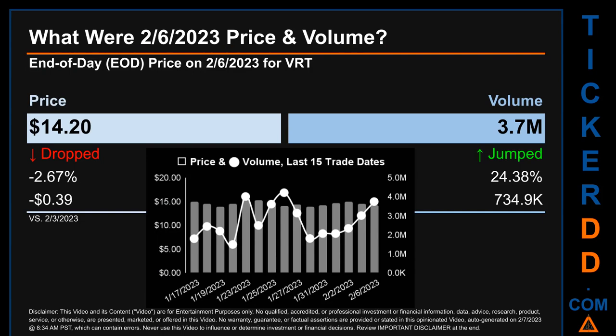The graph shows price and volume for the last 15 trade dates. Across a range of $1.59, the max and minimum end of day price were respectively $15.53 and $13.94. Volume saw a range of 2.7 million, from a day low of 1.5 million to a day high of 4.2 million.